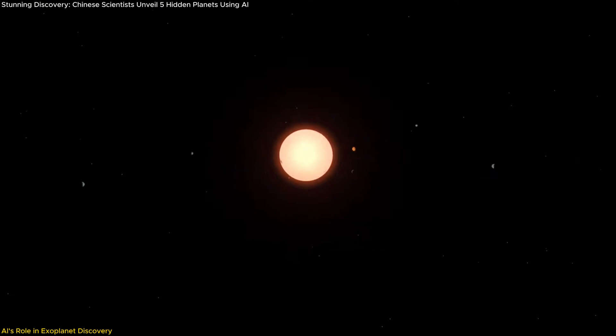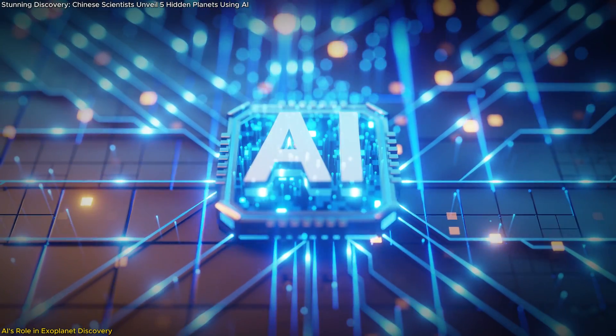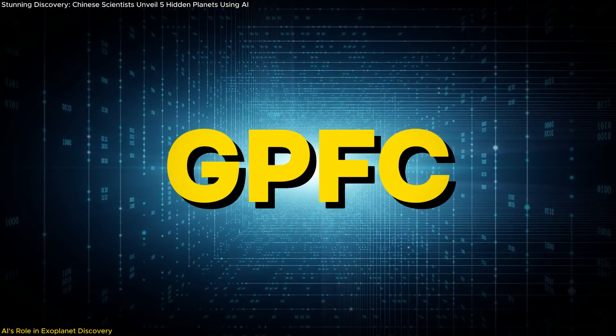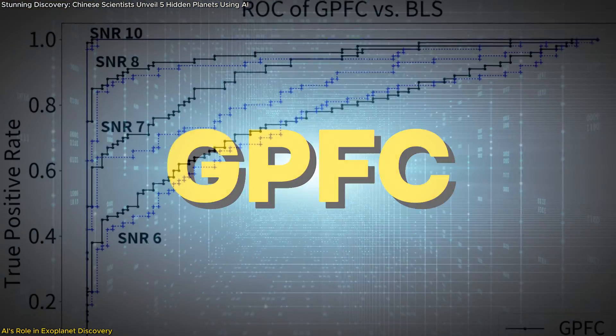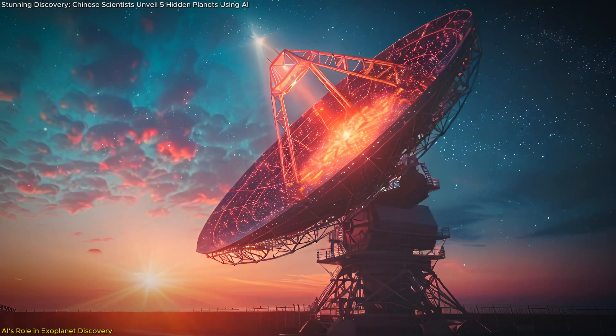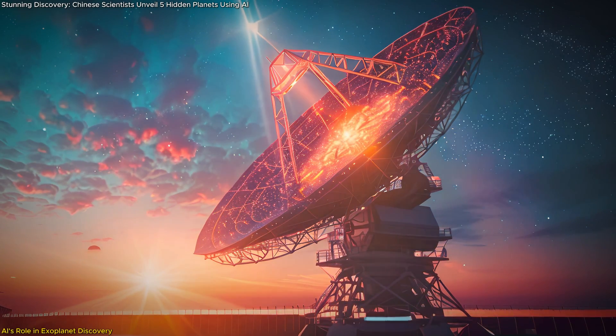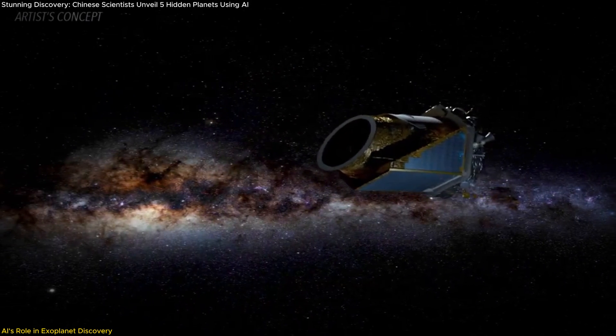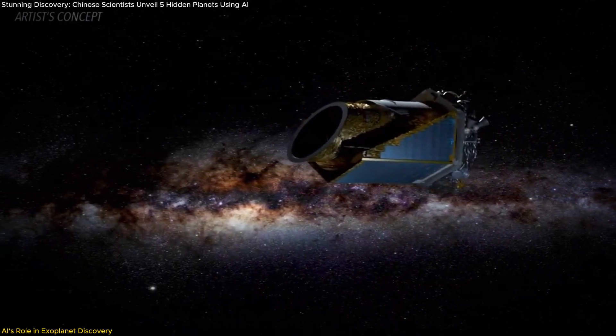The discovery of five ultra-short period exoplanets represents a groundbreaking achievement in how we explore the cosmos, all thanks to the power of AI. Led by Professor Jian Di from the Shanghai Astronomical Observatory, the research team developed an advanced deep learning algorithm called GPFC — an integration of GPU phase folding with convolutional neural networks. This AI model was specifically designed to extract faint signals from the dense data collected by the Kepler Space Telescope, a task where traditional methods have often fallen short.